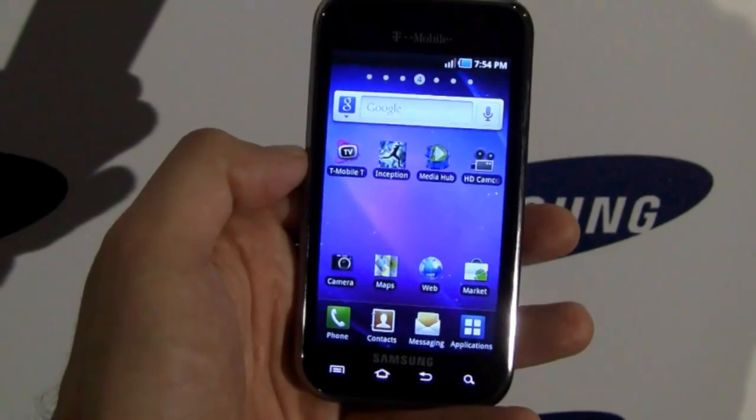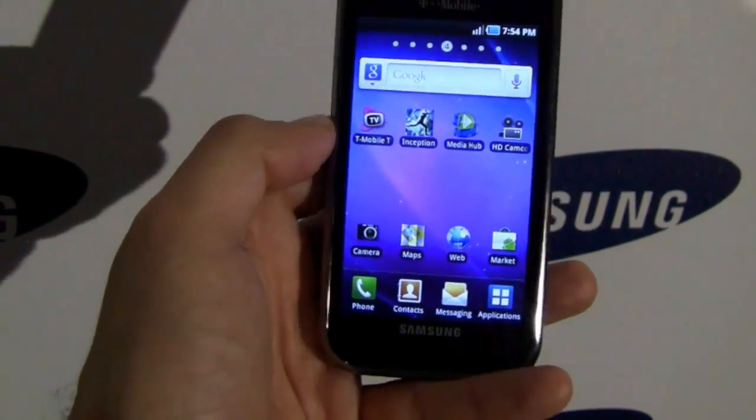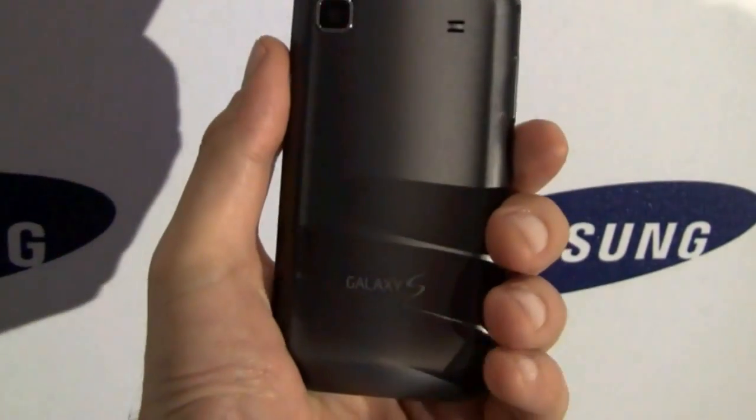The Samsung Galaxy S 4G. I'm Noah Kravitz for TechnoBuffalo, from Barcelona, Spain.